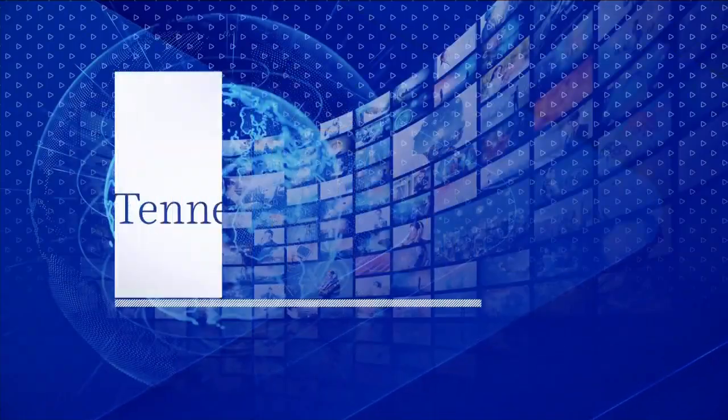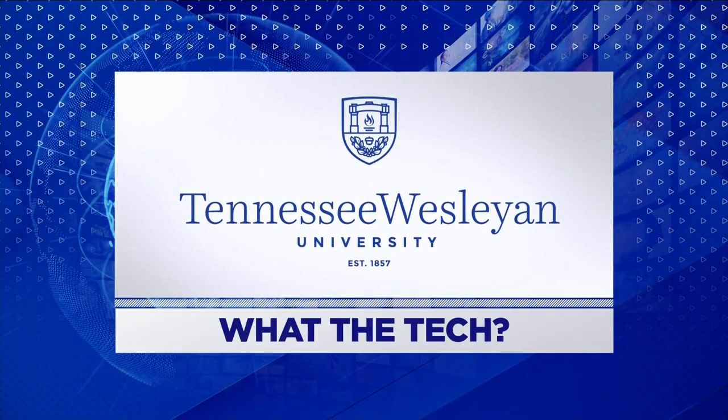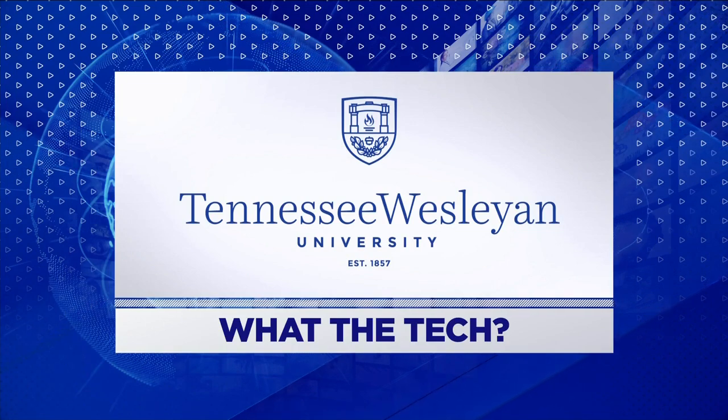What the Tech is sponsored by Tennessee Wesleyan University-Fort Sanders Nursing Department. Complete your bachelor's or master's in person or online. Learn more at tnwesleyan.edu/nursing.